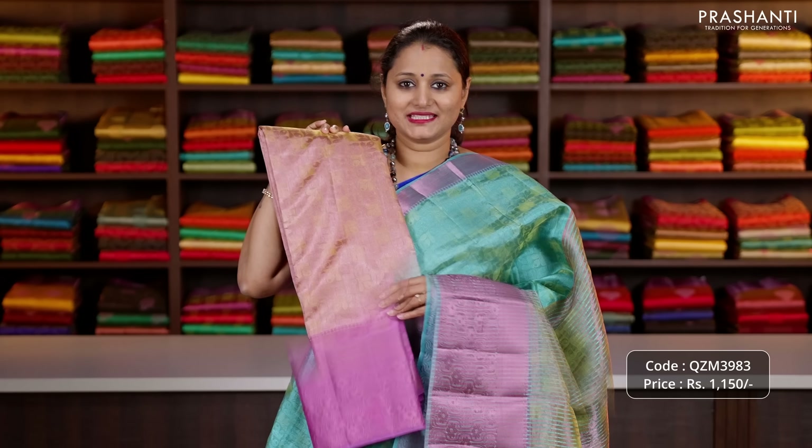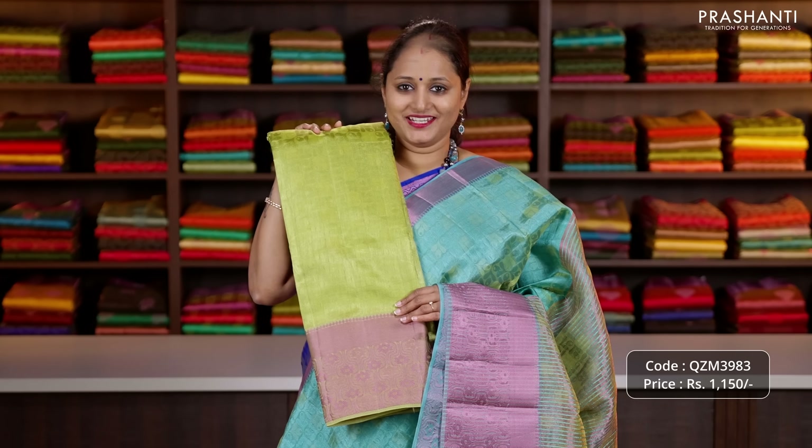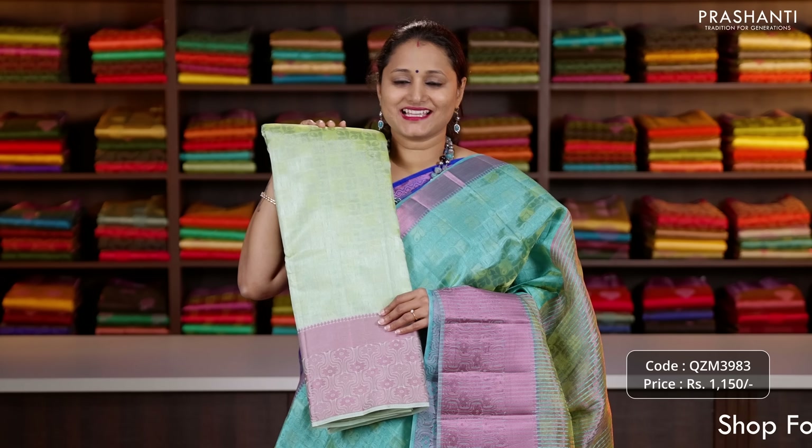We have teal green, onion pink, pastel pink, peachish orange, a lovely shade of grey, yellow, sap green, dual shade of pink, beige, turquoise blue, a lovely shade of peach and the last colour pista green.